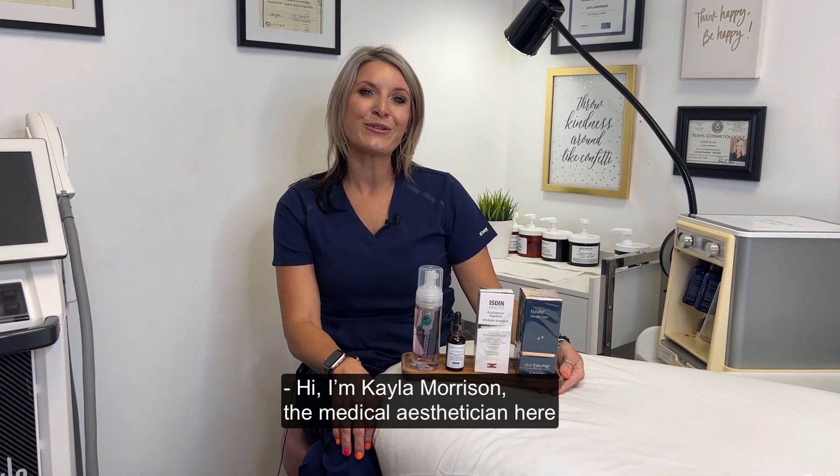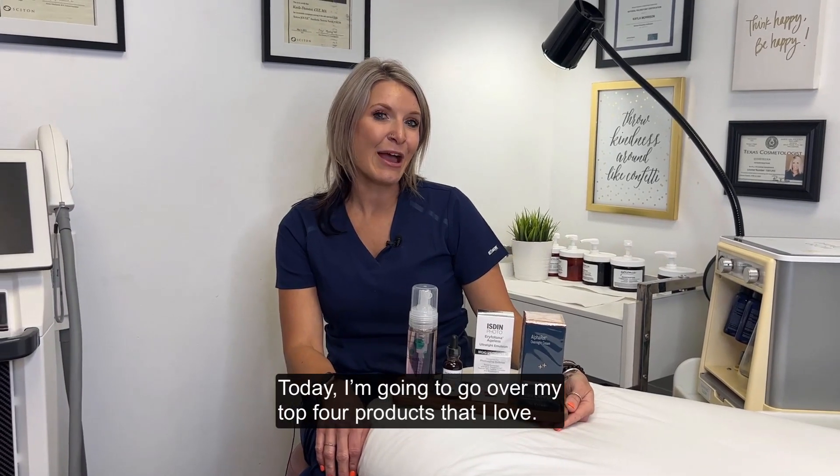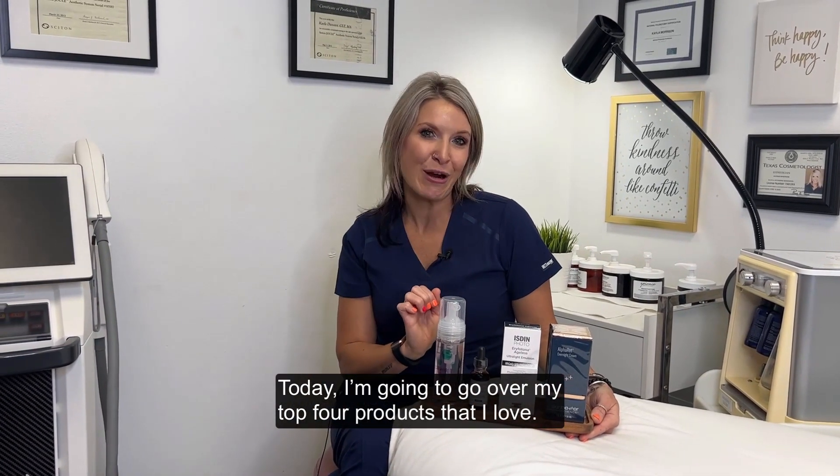Hi, I'm Kayla Morrison, the medical esthetician here at Belconi's Dermatology and Aesthetics. Today, I'm going to go over my top four products that I love.